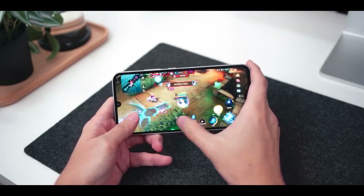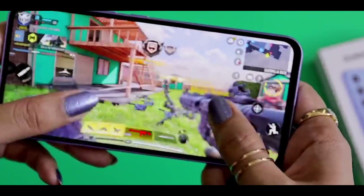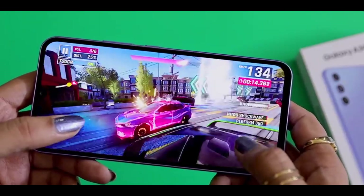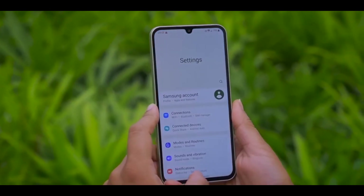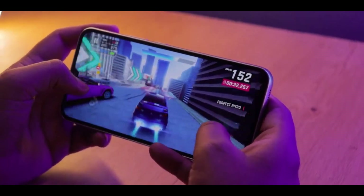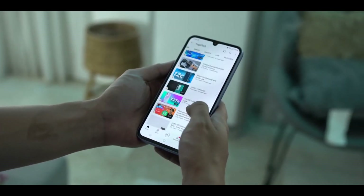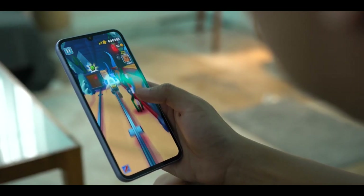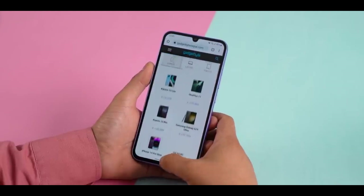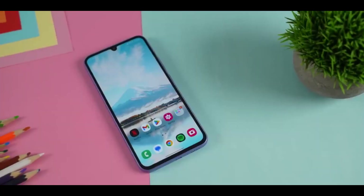The combination of the MediaTek Dimensity 1080 chipset and up to 8GB of RAM ensures that the Galaxy A34 can handle most tasks with ease — be it browsing the web, streaming videos, or playing games. Thanks to the powerful processor and ample RAM, this phone handles heavy apps and multitasking without any noticeable lag or slowdown. With up to 8GB of RAM, it allows you to switch between apps quickly and effortlessly, making it more than capable of handling your multitasking needs.